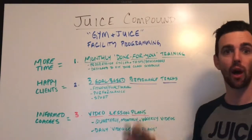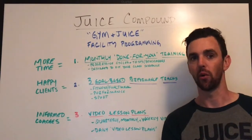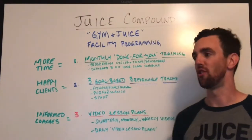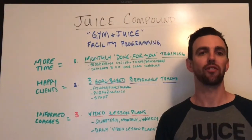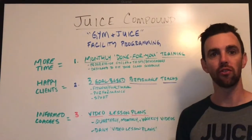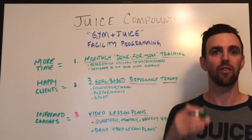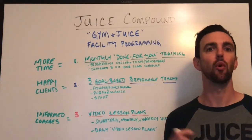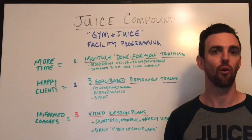All these workouts flow together. It's not going to be double unders over here, someone doing lunges there, and you're teaching snatches somewhere else. The class is designed to all fit together, but because it is goal and level based, we have methods to help progress that. So your coaches are teaching one class while making individual adjustments based on our training for your clients — and that's been really successful.